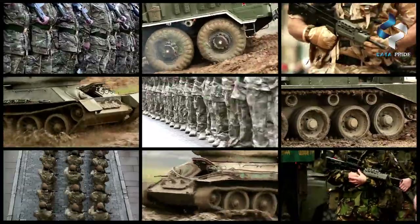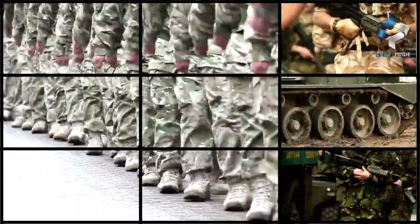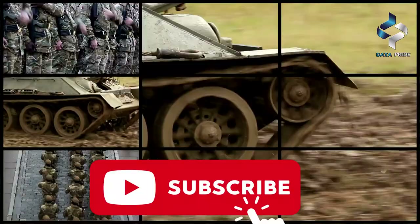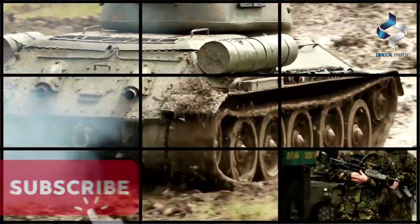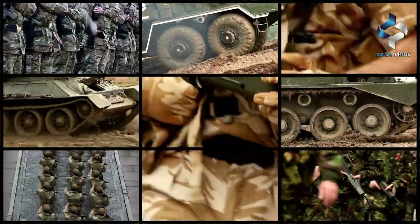Thanks for watching our video on the comparison between the T-14 Armada and the M1A2 Abrams tanks. We hope you found it informative and engaging. If you enjoyed this video, please don't forget to give it a thumbs up and subscribe to our channel for more informative content like this. Feel free to leave your thoughts and comments on this topic below — we'd love to hear your opinions and feedback.